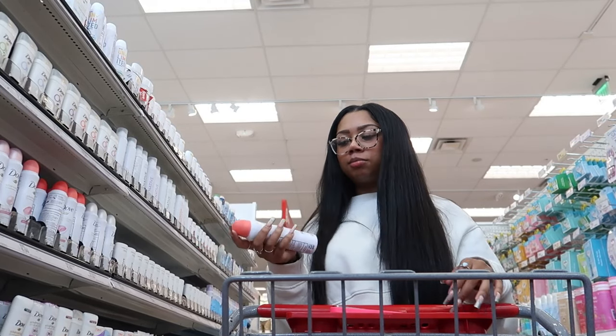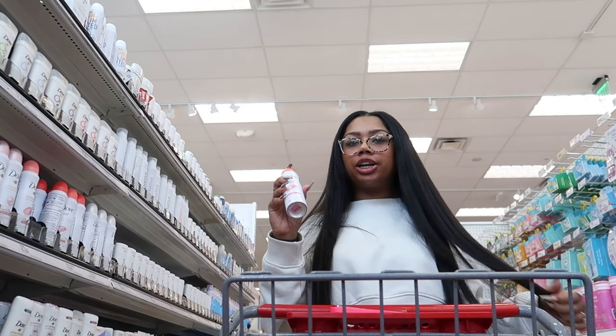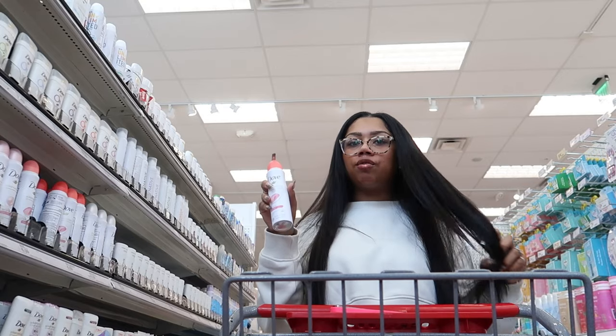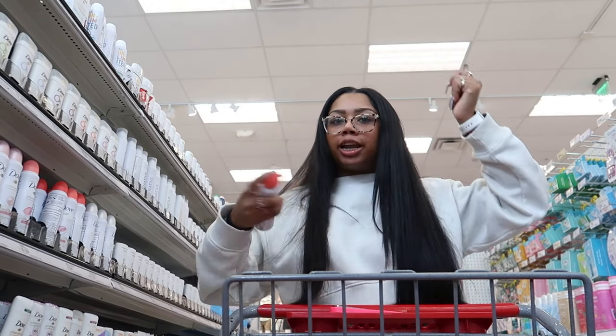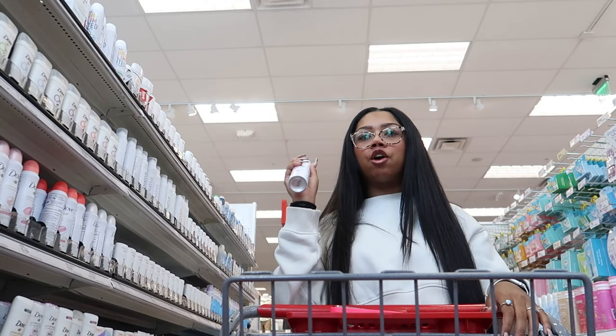I'm not going to buy this because I actually have it in my car already, but I really love these Dove spray deodorants. I keep them in my car at all times — they are so convenient when you're on the go. In the car and need to freshen up, you can just spray it on versus using a stick deodorant. I just keep this in my car at all times.